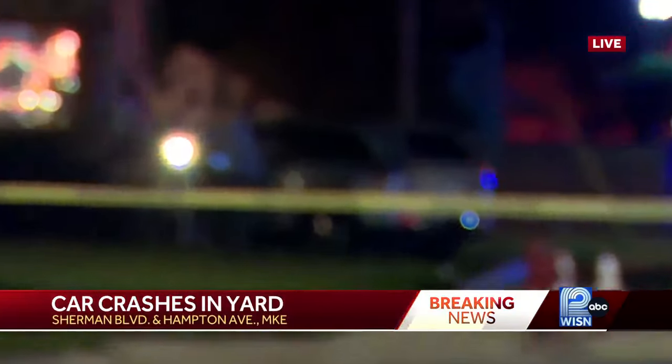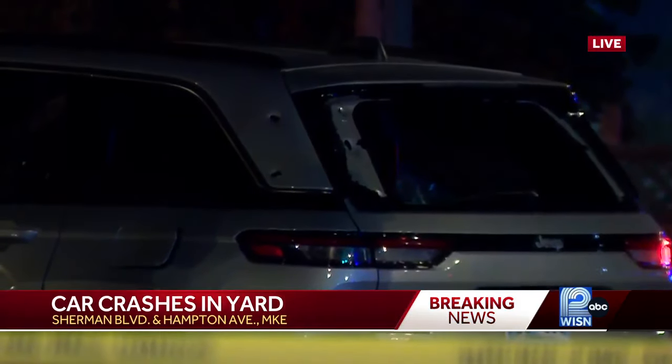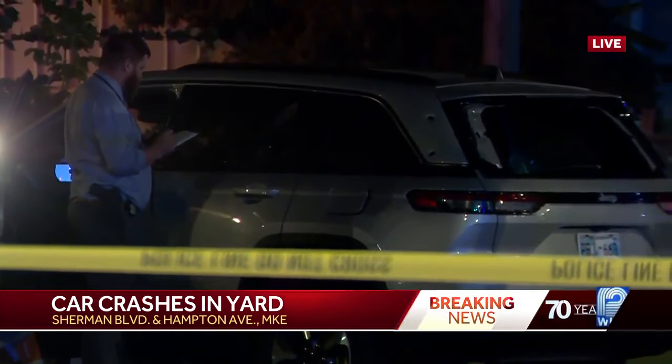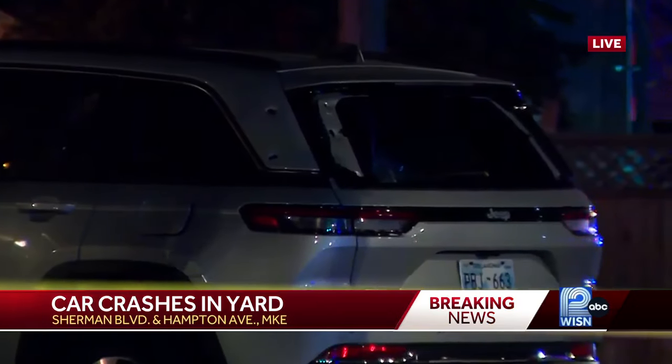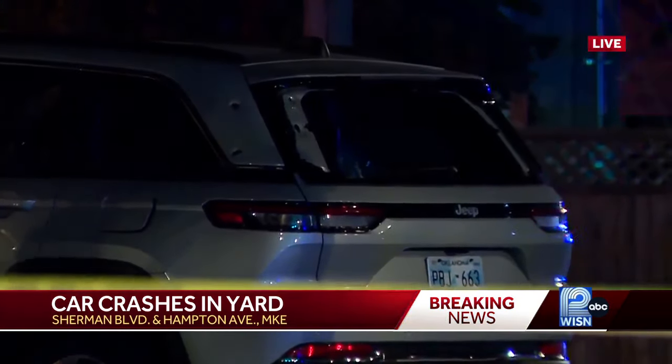Yeah, Derek, since we last provided an update, we've actually made a discovery. The car that is off in the distance there, in a yard that appears to be an apartment building — we've discovered some bullet holes toward the back of the car on the driver's side. It's probably hard to tell in the dark right now, but we've seen some investigators flashing a light on the car, and made the discovery that there are bullet holes, and possibly the back windshield is shot out as well. It looks like the back windshield is missing, at least from our vantage point here.